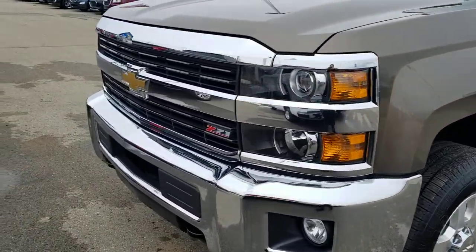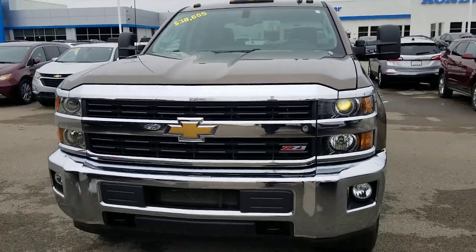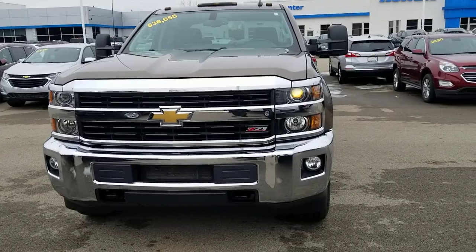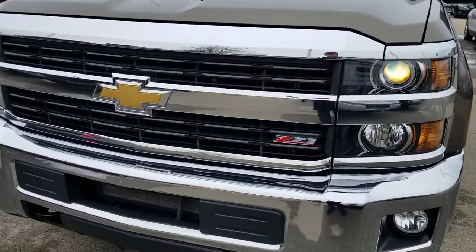Doing this video because we've had several people show some interest via internet. And just doing this video so that I point out anything that I would want to know before coming out and considering this vehicle.